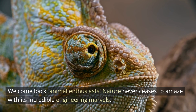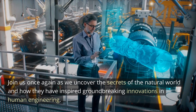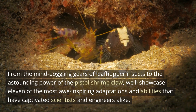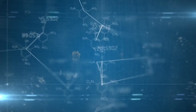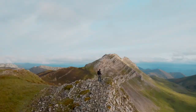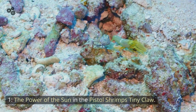Welcome back, animal enthusiasts. Nature never ceases to amaze with its incredible engineering marvels. Join us once again as we uncover the secrets of the natural world and how they have inspired groundbreaking innovations in human engineering. From the mind-boggling gears of leafhopper insects to the astounding power of the pistol shrimp claw, we'll showcase 11 of the most awe-inspiring adaptations and abilities that have captivated scientists and engineers alike. Get ready to be inspired by nature's ingenuity and witness the fascinating intersection between biology and technology. Let's embark on this captivating exploration together.